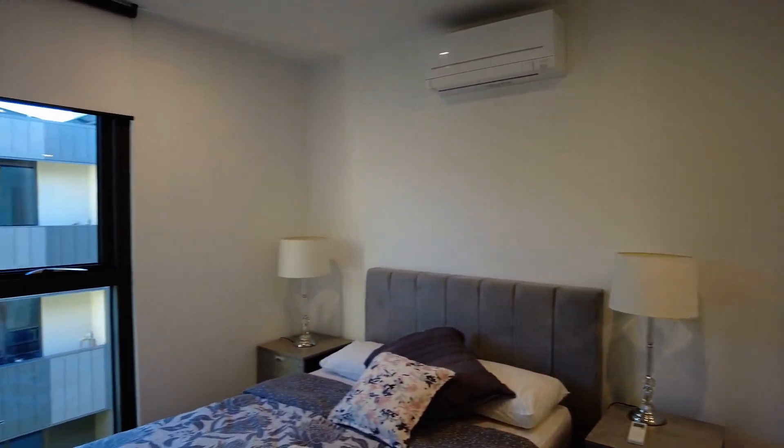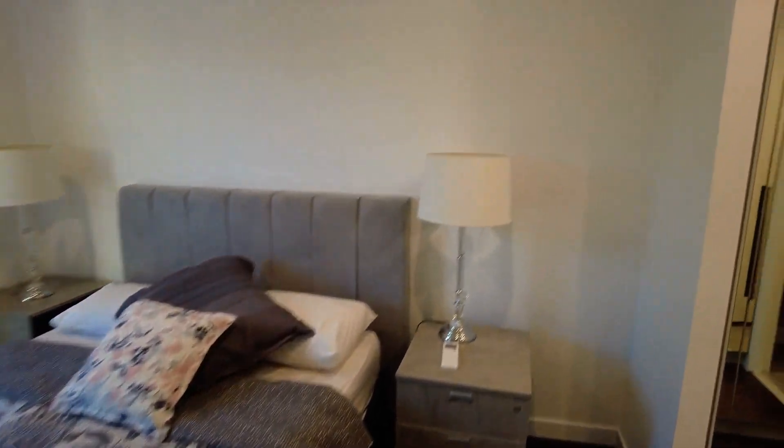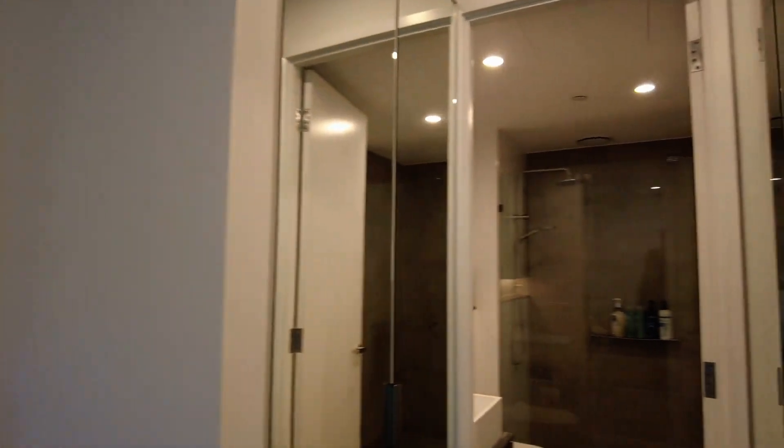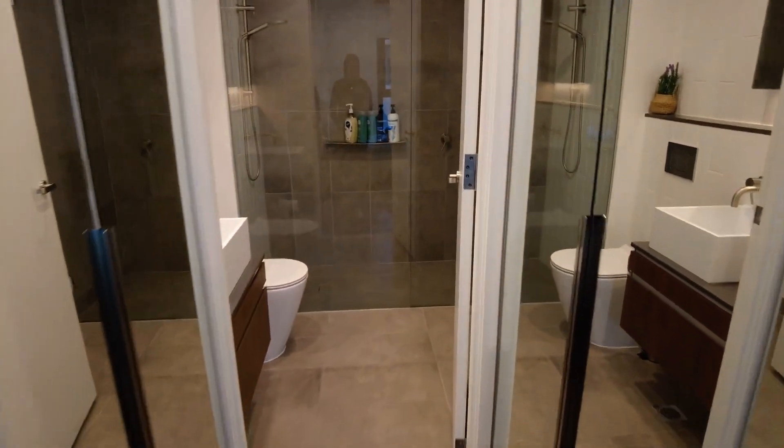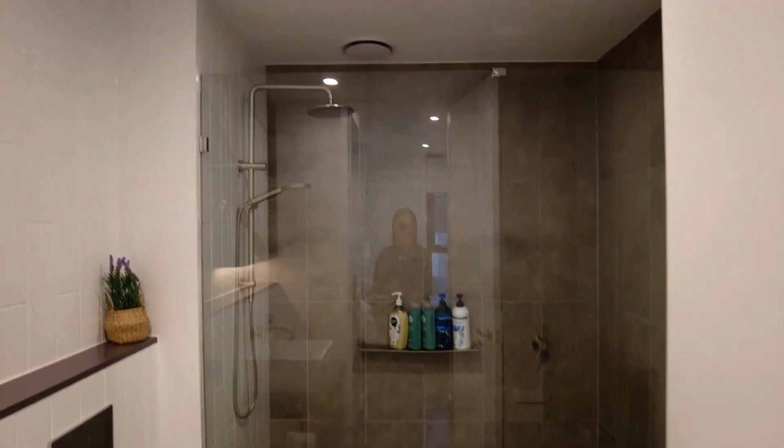Master bedroom here, as you can see, a queen size bed with bedside tables comfortably fitting as well. Split system heating and cooling, flowing through your built-in robes into your ensuite. The ensuite is tiled throughout with a large rain shower and mirrored vanity.